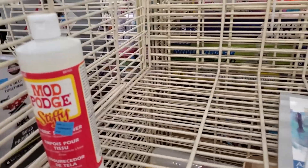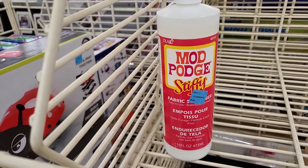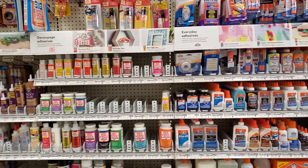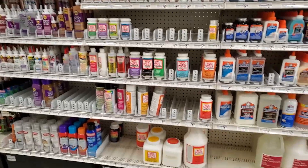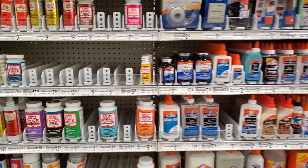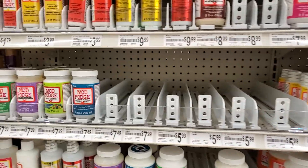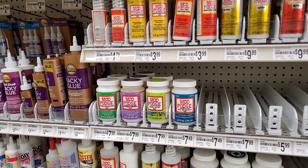Mod Podge is on sale - that might be what I get because I needed some. There are a lot of options. Dollar Tree also occasionally has Mod Podge, so I might wait to see if they have it in stock. But they usually just have the original, so we'll see.